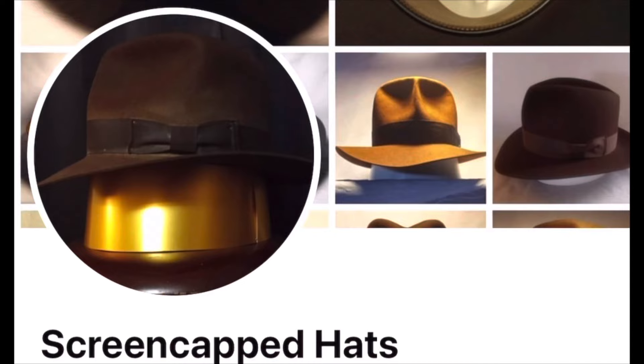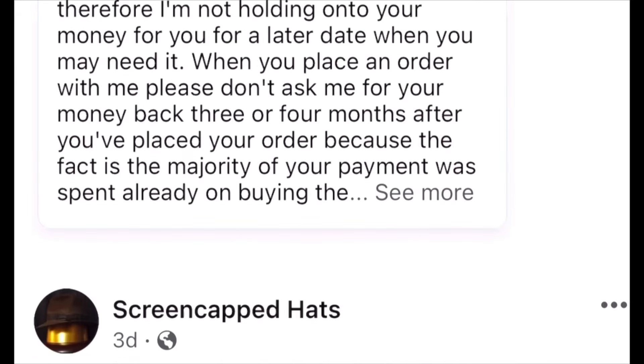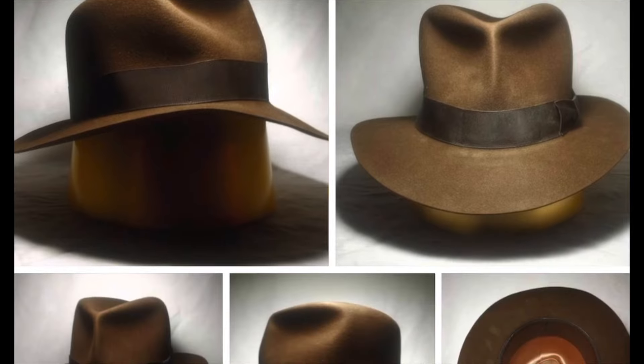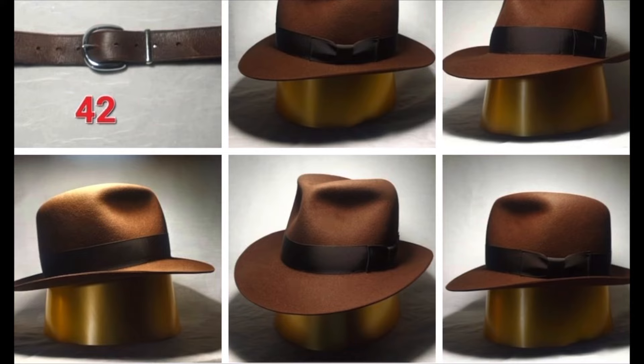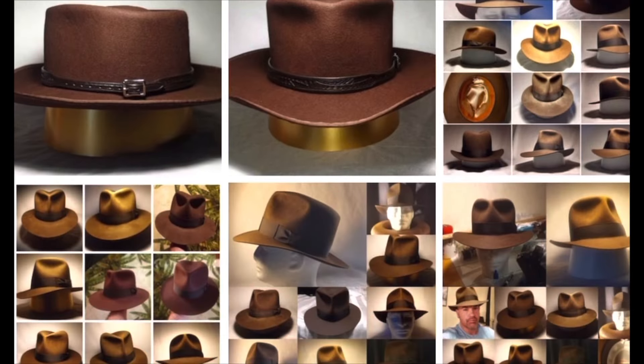Someone who's really made a name for himself is Brian Lalonde at ScreenCapped. A lot of people really love his products, and he can do any hat from any scene from any movie. You can see some of his offerings on his Facebook page. I've long been an admirer of Brian's work — he does wonderful work. He makes rabbit and beaver felt hats, and can make any hat from any scene from any movie. Just ask him.